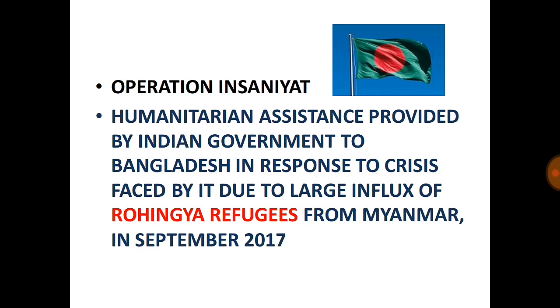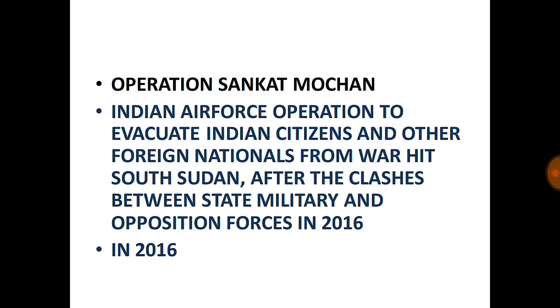Operation Sankat Mochan: An Indian Air Force operation to evacuate Indian citizens and other foreign nationals from war-hit South Sudan. After clashes between the state military and opposition forces in 2016, there was ongoing conflict. South Sudan was separated from Sudan in 2012, and a civil war has continued since then.